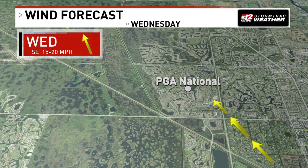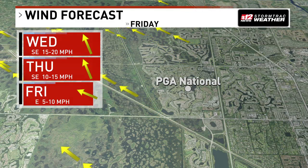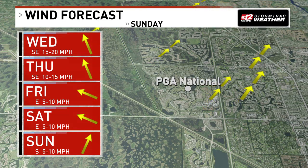Golfers here will have to factor in wind speed and direction each day, along with those warm temperatures. Expect winds out of the south today and Thursday between 15 to 20 miles per hour. This weekend, winds will ease up a bit between 5 to 10 miles per hour both Friday, Saturday, and into Sunday as well.